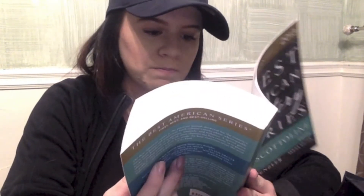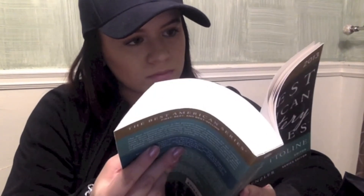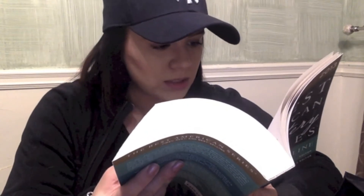The next book I have is another English book — it's called 'The Best American Mystery Stories' by Lisa Scottoline. It's really cool because there's a ton of different stories in here. I counted — there are like eleven stories in here. They're pretty interesting too.